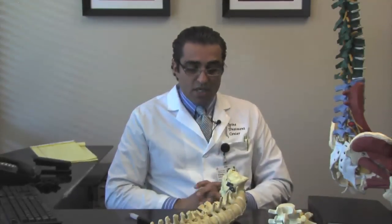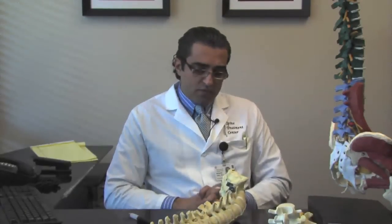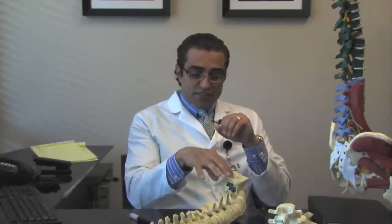Therefore, at this time, we at Sacramento Spine Treatment Center endorse disc replacement in the cervical spine, but we are very cautious about disc replacement in the lumbar spine. As discussed in previous videos, we keep our lectures very fresh and up-to-date. Lately, there has been research coming out looking at disc replacement in both the lumbar and cervical spine.